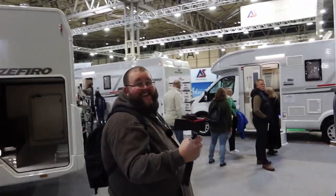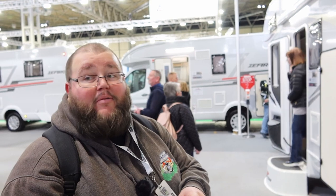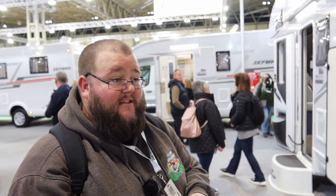We've bumped into Darren. Are you looking for your new van? I'm looking at layouts. When are you looking to buy? I'm looking at probably getting one at the end of the year, beginning of the next. Is it straight to Europe or a little play around the UK first? I haven't got a plan — no plan, just get in and go. See what happens.